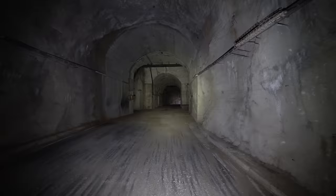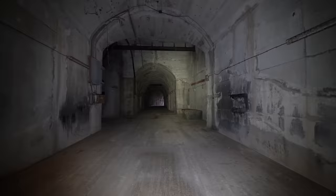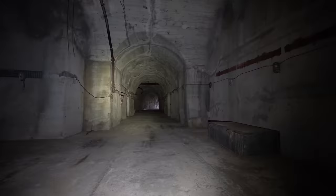In this large tunnel they could park military vehicles and equipment safely. It's pretty massive and crazy that there are no tanks in here.